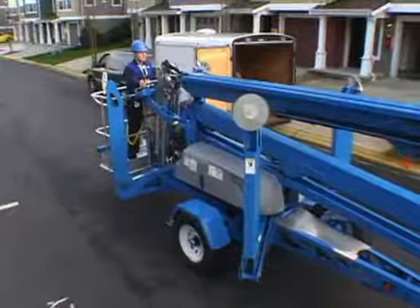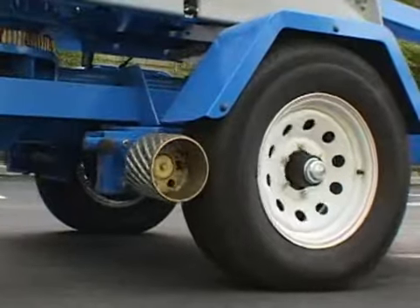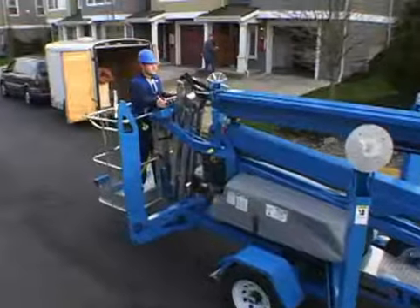To maneuver the TZ-50 at your work site, use the drive and set option. It allows the operator to drive the boom from the platform.